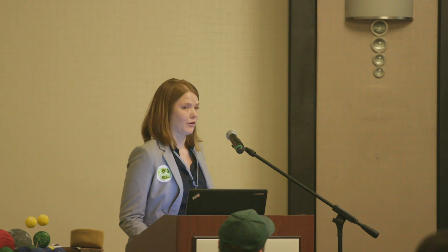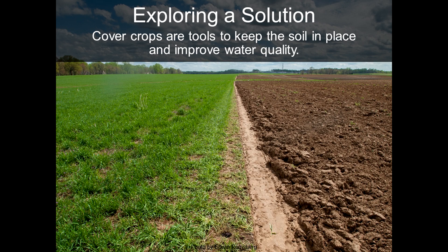Luckily for us, we have a solution, which is in cover crops. In this photo, you can see a rye crop planted, and then on the other side, some bare soil. Cover crops can be a really effective tool for combating soil erosion.